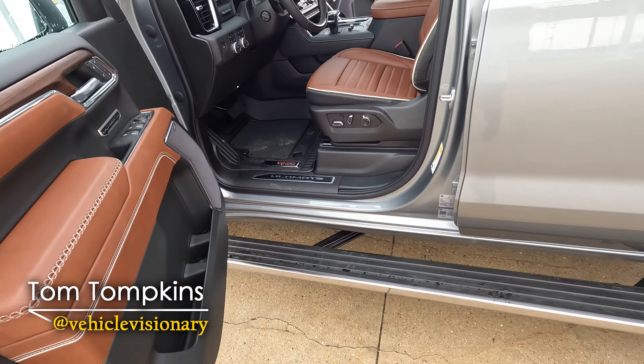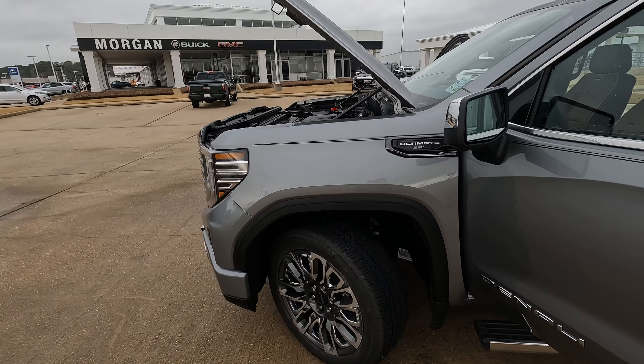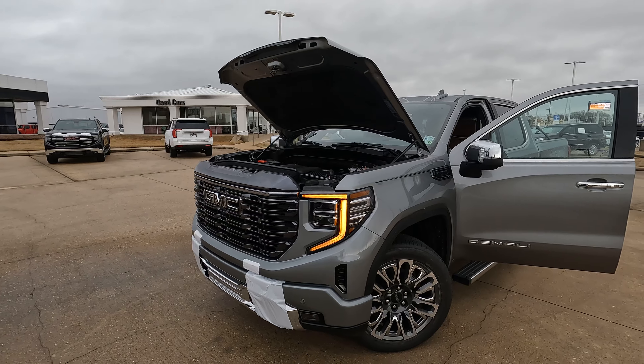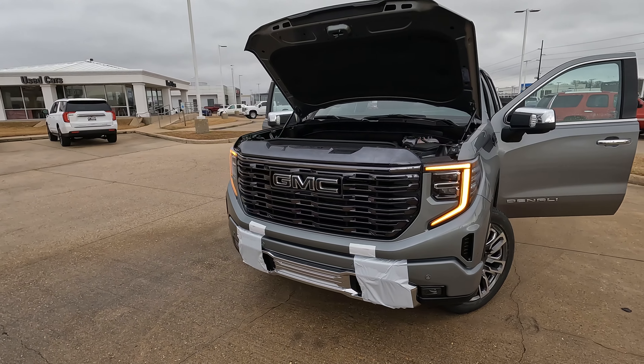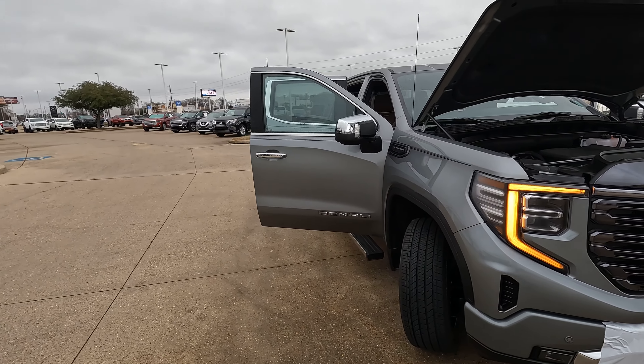This is the 2023 GMC Sierra 1500 Denali Ultimate. It has a sticker price of $87,879.59. You could probably negotiate down the 59 cents if you're a shrewd negotiator.